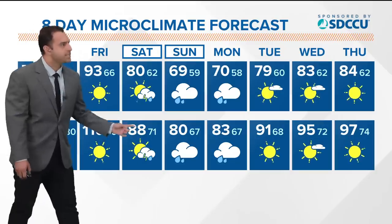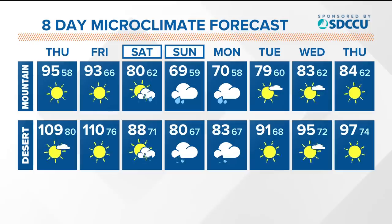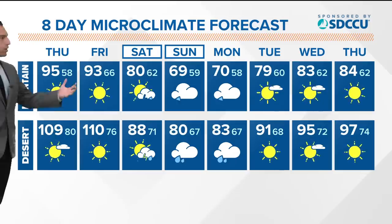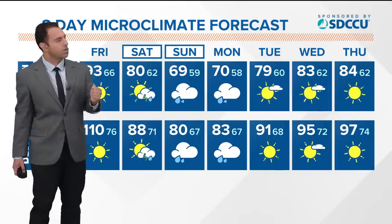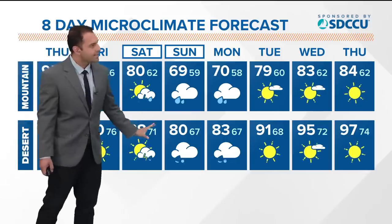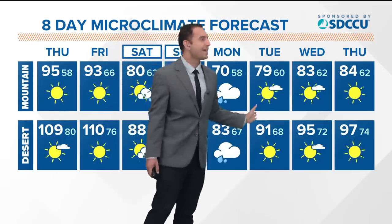Thunderstorms will be most active for mountains and deserts — that goes for today as well, with some monsoonal moisture bringing scattered and isolated mountain thunderstorms. In particular, stormy weather associated with tropical moisture from Hurricane Hillary — Tropical Storm Hillary by that point — will trigger thunderstorms Saturday night, Sunday, and Monday. Five to seven inches are possible across those two microclimates. Then we dry out Monday night through Tuesday, with Tuesday being a transitionary day back toward drier skies.